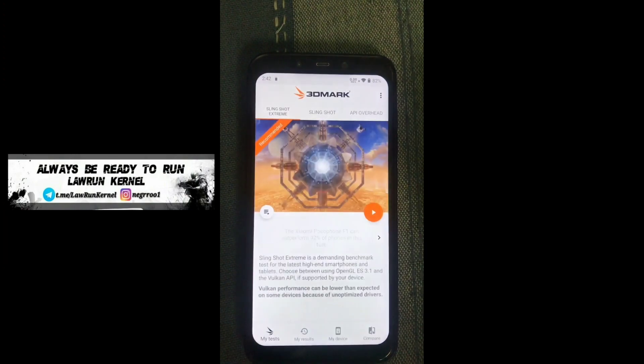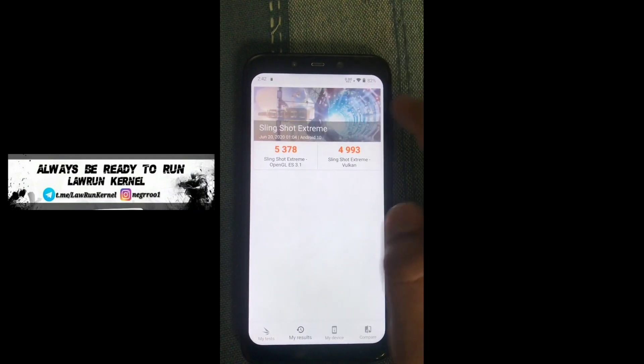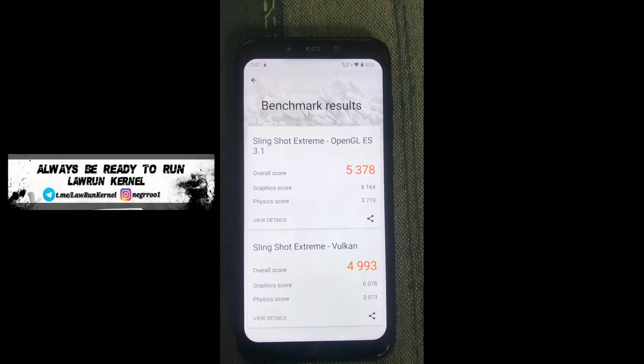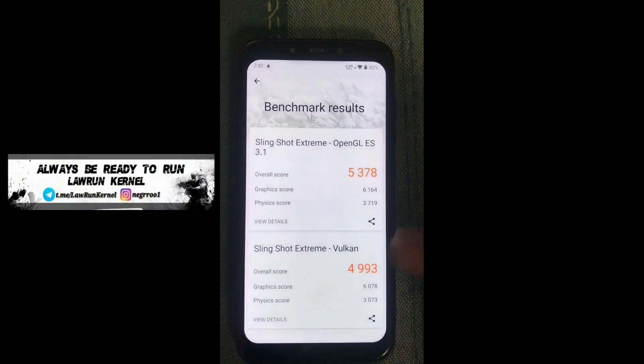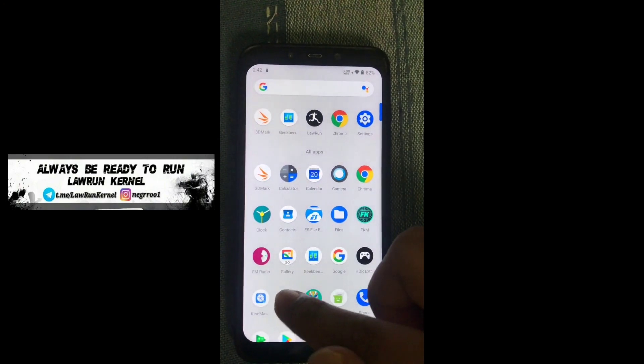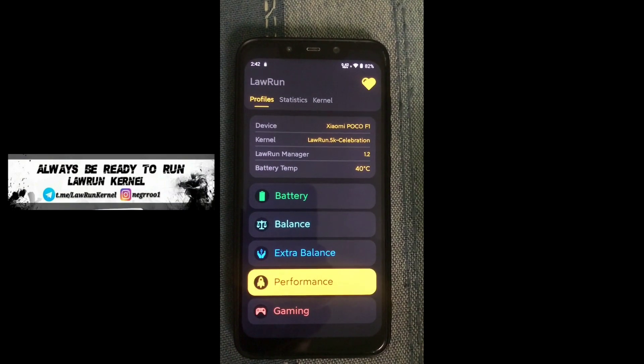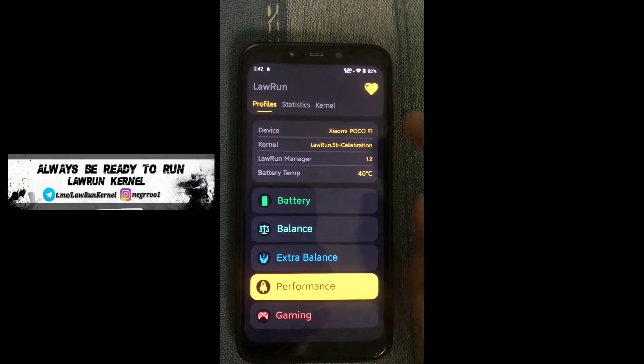Let me go to the 3DMark app and show you guys the scores. I've done this only for the overclocked build and didn't do it for the stock build. I got a score of 5378 and 4993, and the scores are pretty good. I don't think there are any major issues with the kernel, and I didn't find any bugs right now.